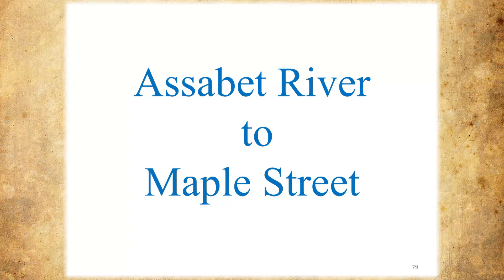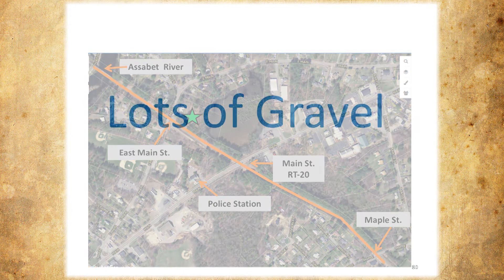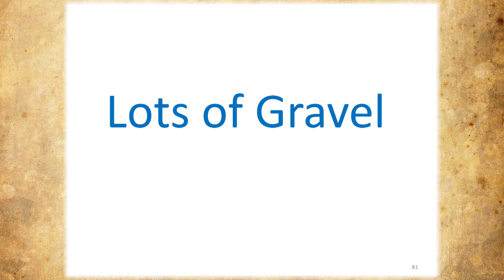We'll go from the Assabet River to Maple Street. The aqueduct comes down from the Assabet River, we cross East Main — which was there when they built it — we cross Main Street, which was not there when they built it. Then there's a kink at the end when we get down to Maple Street. This is totally different — lots of gravel — and certainly you've seen some of these pictures already from Forrest, but now you'll know where to look for where those pictures were taken.